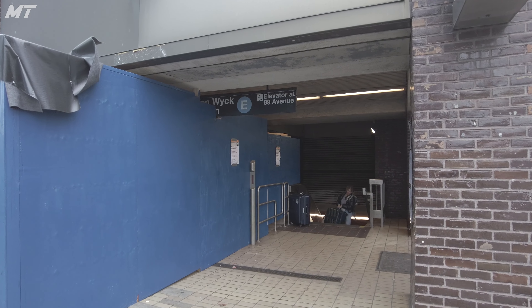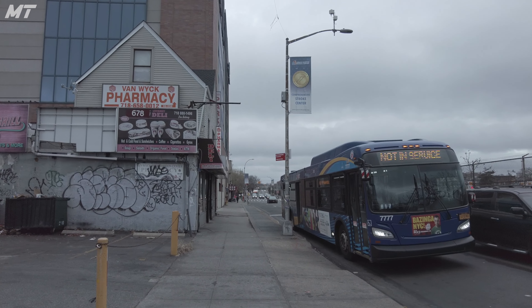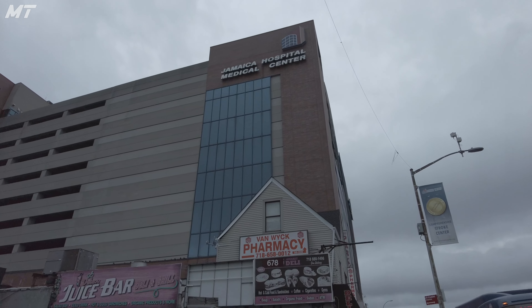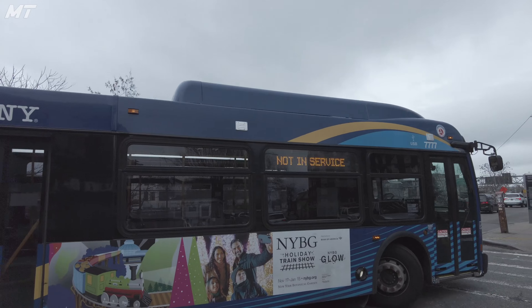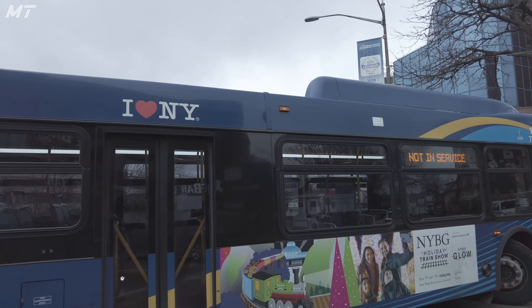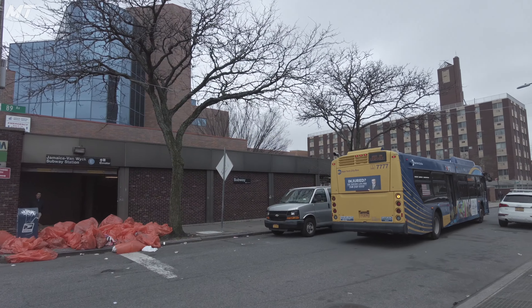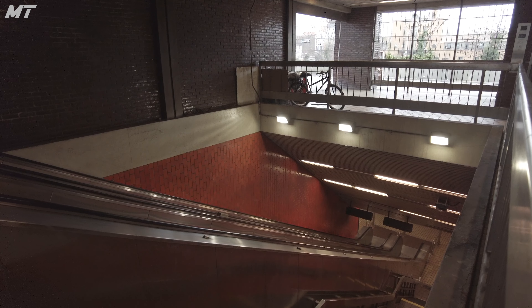Instead of going down into the system through this entrance, let's take a walk down the Van Wick Expressway. After crossing Jamaica Avenue and the infamous Jamaica Hospital, we arrive at 89th Avenue, the location of the second entrance to this station. The secondary entrance, about twice the size of the main one, includes two escalators, a staircase, and an elevator, all of which lead you down to mezzanine level.